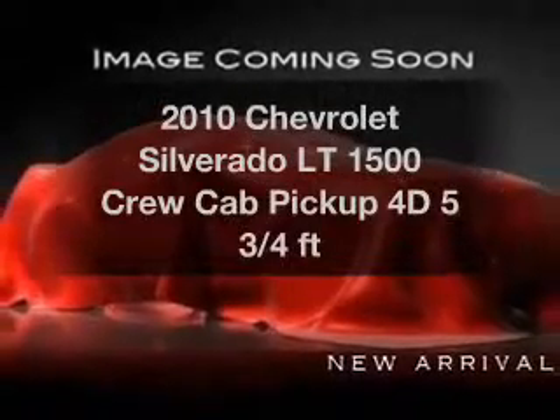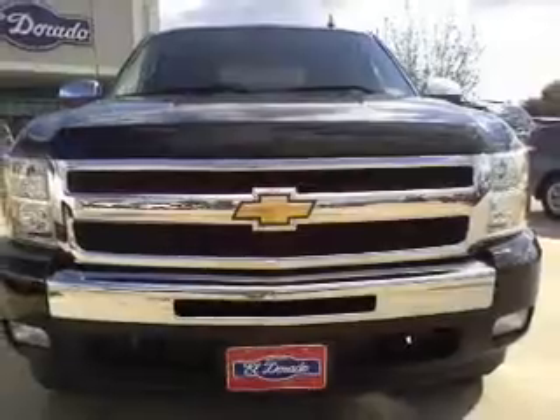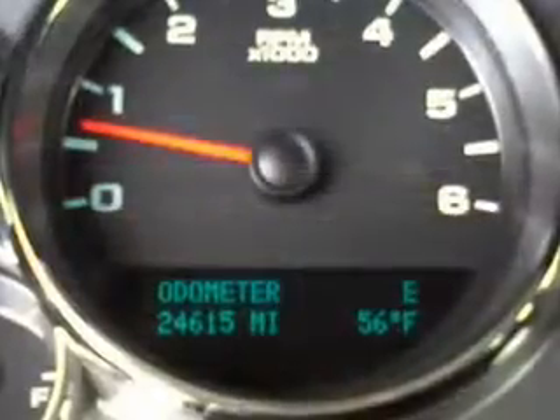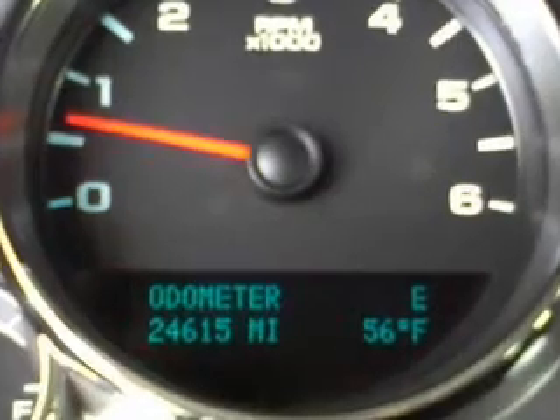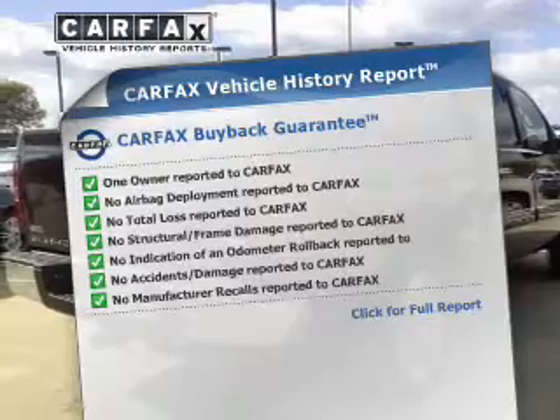Introducing the 2010 Chevrolet Silverado — everything you need under one roof with this great vehicle. With a reliable engine connected to a smooth shifting automatic transmission, you will appreciate the safety feature of anti-lock brakes. Carfax is offered to provide you with peace of mind.